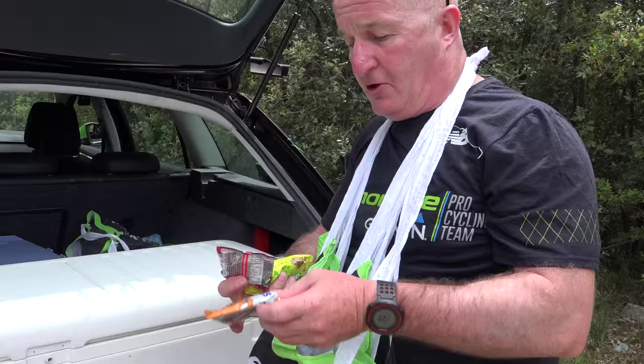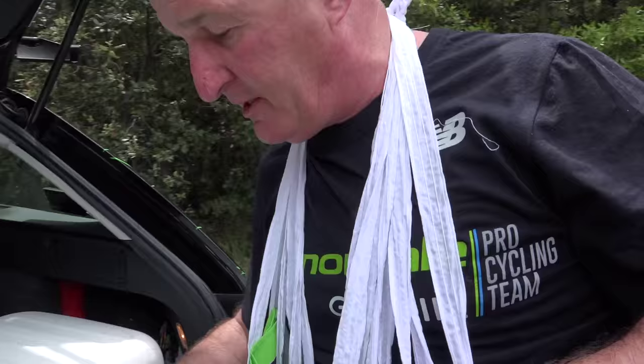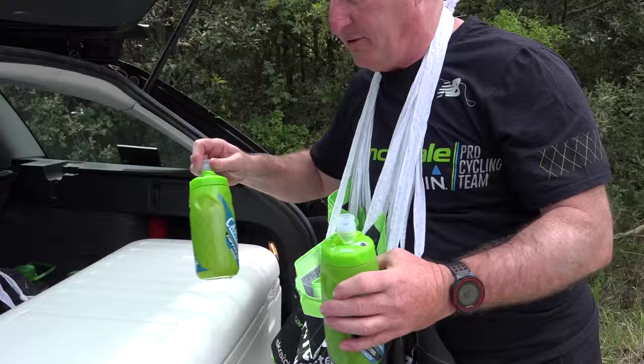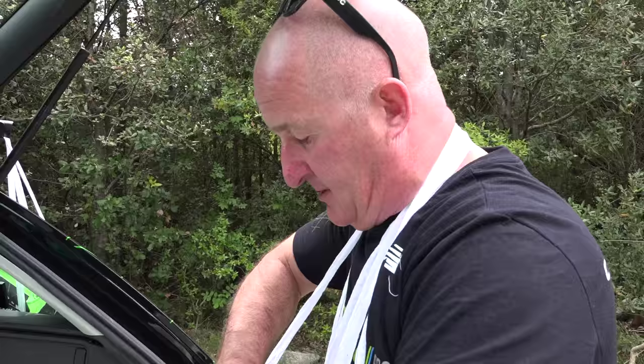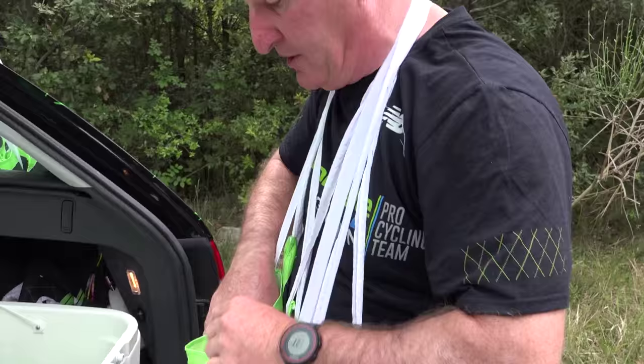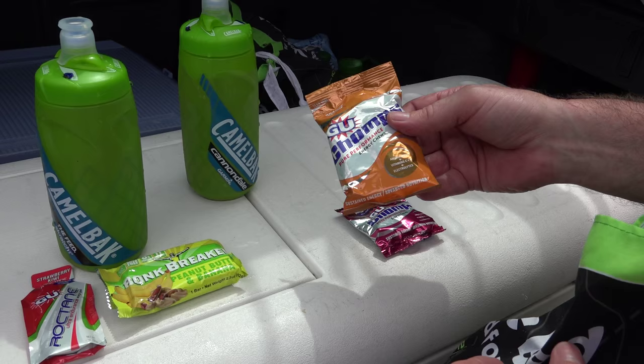We put a couple of these type of bars, a couple of these gels, and a couple of these gel paninis — today we're only having banana ones — and a small can of Coke and a couple of bottles of mineral water. The bars are new this year, from a company called Bonk Breaker, which you can see on the kit, and we've only been using them this season. We also have gels which are new this year from GU — these are jellies, which the riders like in hot weather.